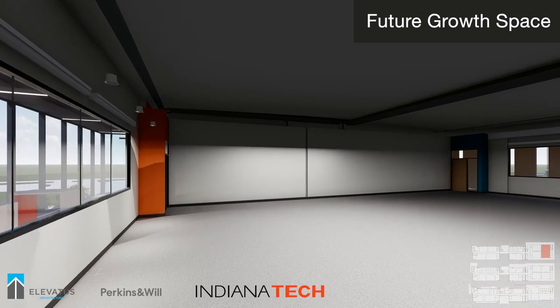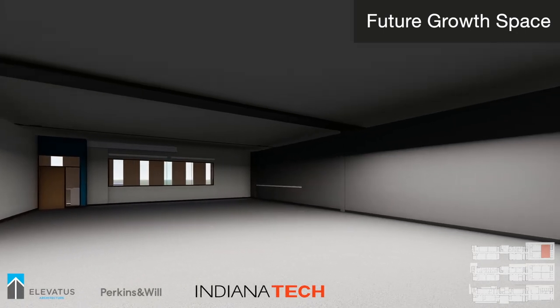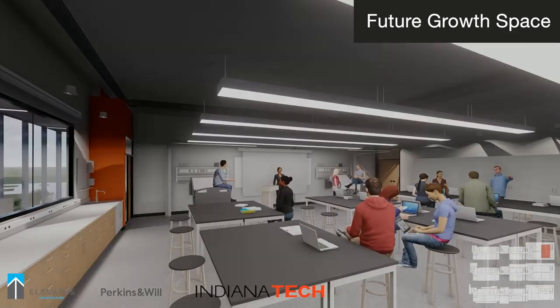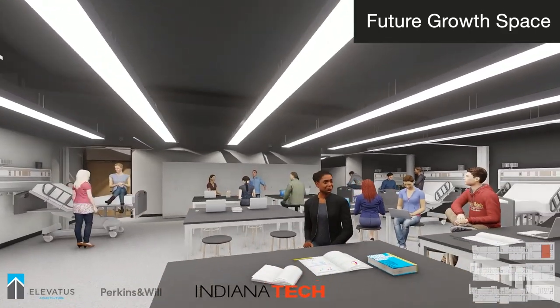As we move up to the top floor of the building, you can see the building's design accounts for future growth in new and existing programs. Indiana Tech continues to innovate through the development of academic programs and partnerships with industry. In this shell space, we will have the opportunity to support new initiatives in a variety of potential STEM programs.